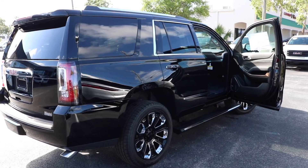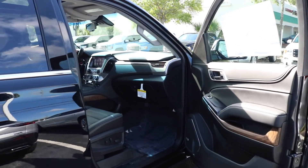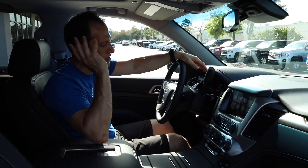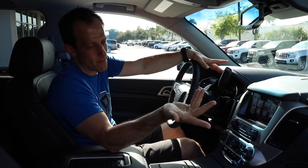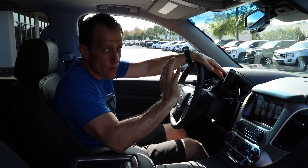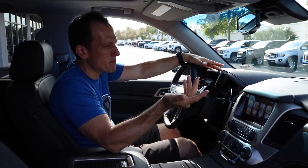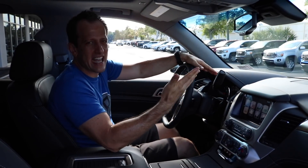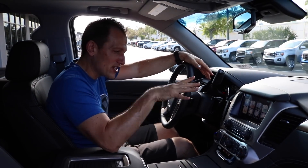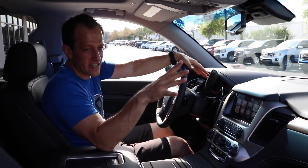We're inside the 2019 GMC Yukon Denali. Remember, whenever you hear Denali, your mind should automatically go to top-level trim — that's GMC's top-level trim. This one has the new for 2019 Ultimate Black Edition. You're probably wondering about price — is this thing really going to break the bank? You're looking at an MSRP as she sits of $78,000. Let's see what you get.